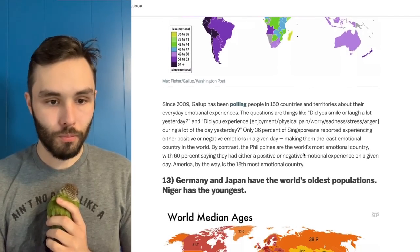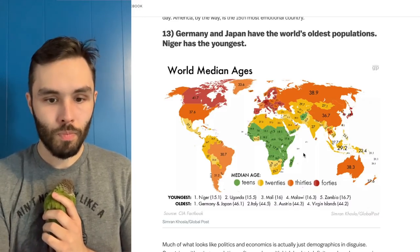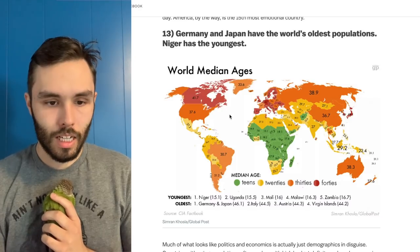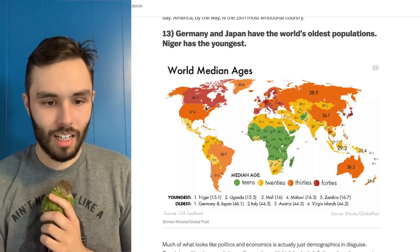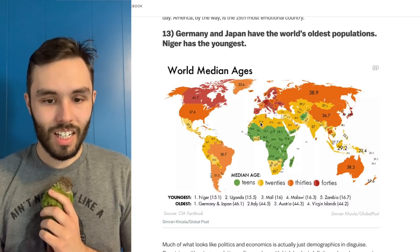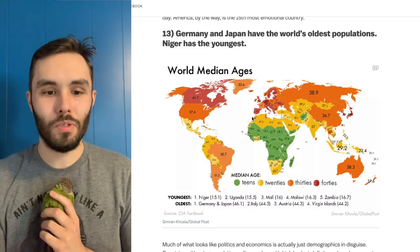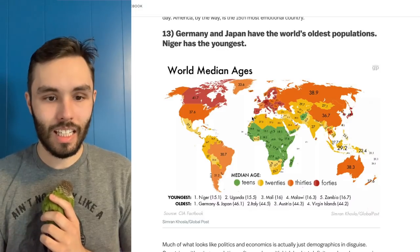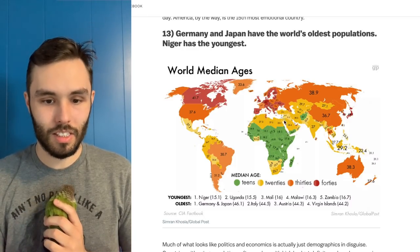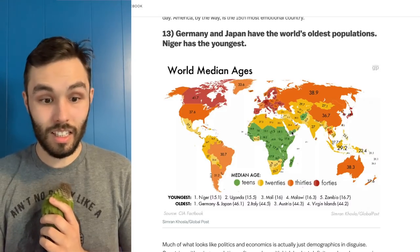Germany and Japan have the world's oldest population; Niger has the youngest. That makes sense — Africa has historically had a pretty young population. The Americas are kind of in the high 30s; Canada is a little older than us — all that healthcare they've got going for them. Russia's average is higher than ours. There are so many reasons that can go into an average population age. There's clearly something consistent going on throughout that part of Africa — not the furthest north and not the furthest south, but through the middle there's clearly a trend.